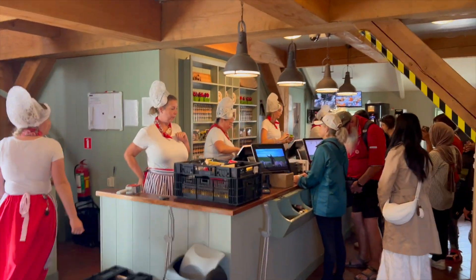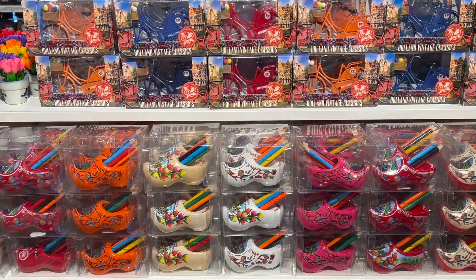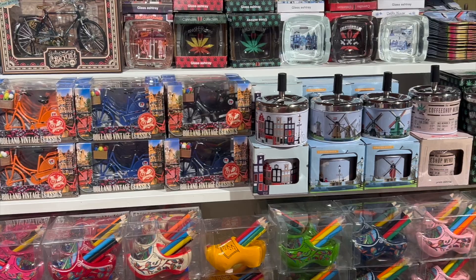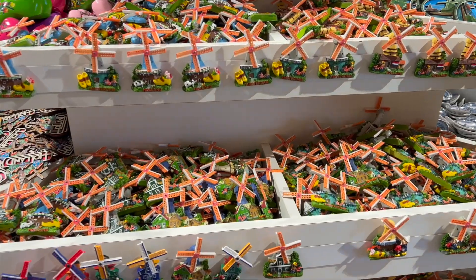Another thing I learned — and I'm kind of embarrassed because maybe I should have known this — but I didn't know sheep made cheese, and that was the best cheese I had in there. It was fantastic. This souvenir shop has pretty much everything you could think of, even diamonds, which I would not have expected.